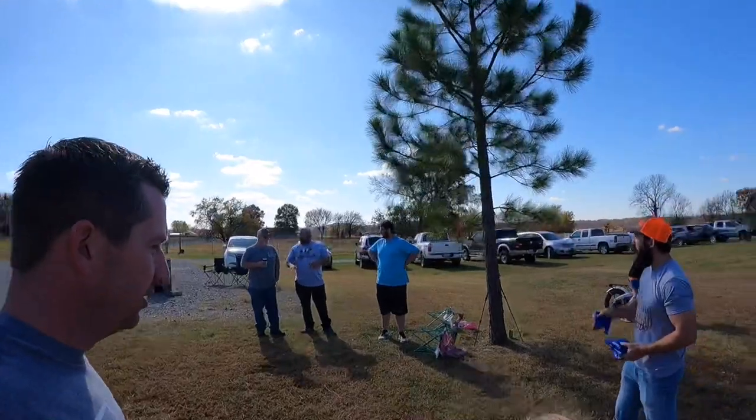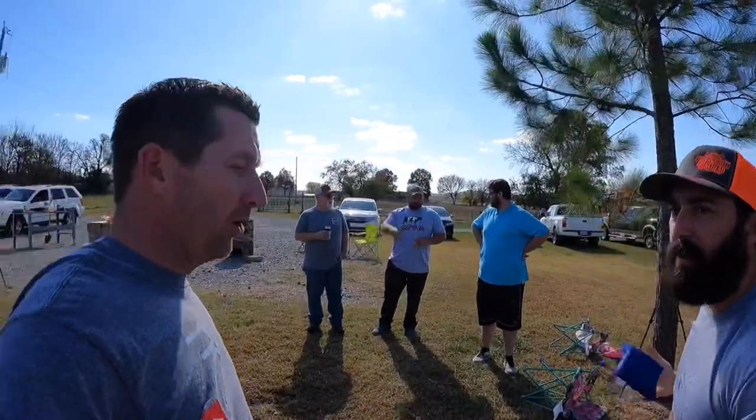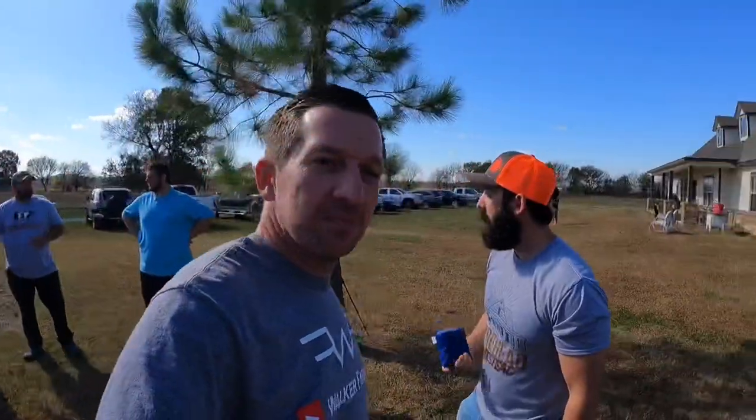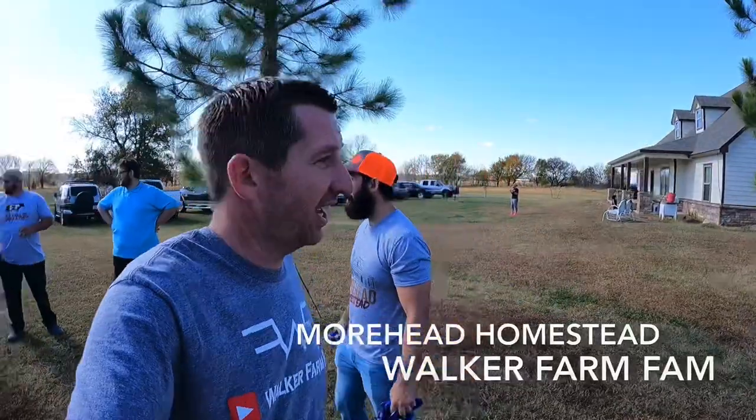Bo, who are we going to challenge? Hunter — and whoever he wants to bring, it doesn't matter. Whoever's brave enough to challenge me and this guy, we're going to lay the smack down. I'm going to dominate. It's not even going to be close.